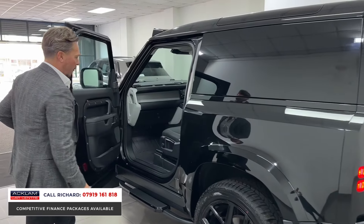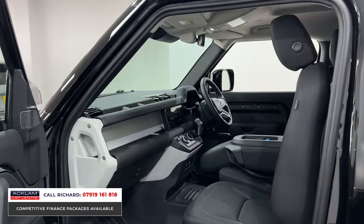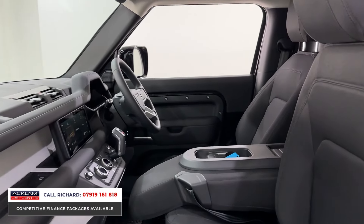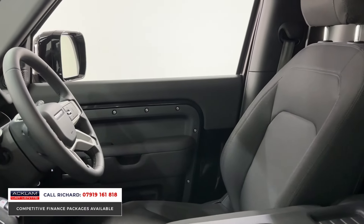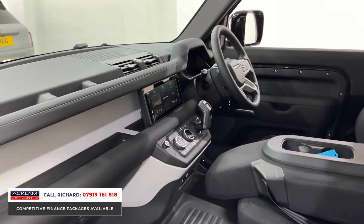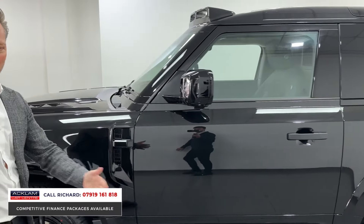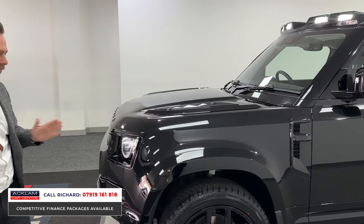And then the jump seat — so the jump seat in these is pretty special. Have a look inside: 360 camera, heated seats, really really nice this. The fact that it's got three seats — we've sort of cornered the market for these three-seat Defenders over the last year or so. I think we've supplied and sold more than any other dealer in the UK for sure.